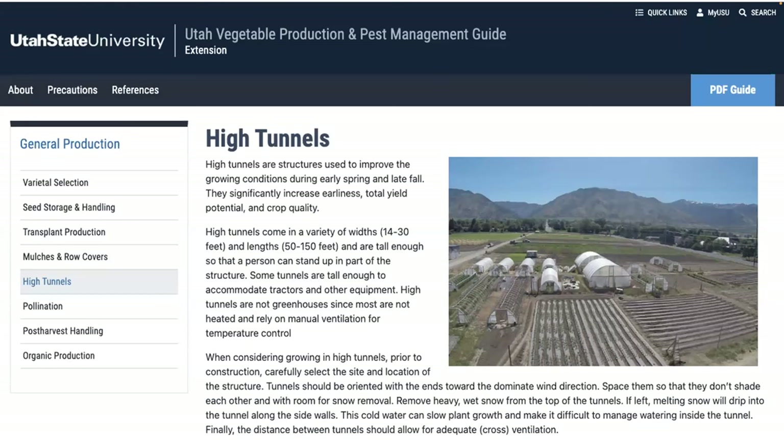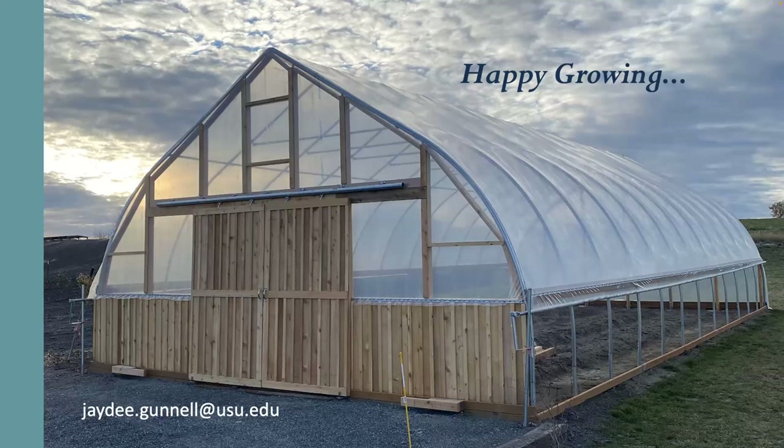I wanted to end with this website: if you do a Google search for 'high tunnels USU,' you'll find all the research that's been done on construction, types of high tunnels, and all the crops — Melanie's work with cut flowers, Brent Black's work with strawberries and fruit production, and Dan Dross's work on asparagus and vegetable crops. There's more information on that website than you could go through in a day.